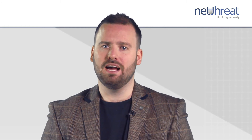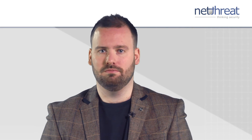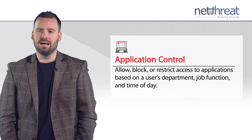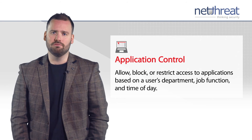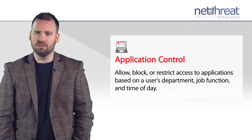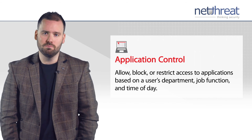Companies now rely on various applications, but how do you ensure only sanctioned apps are being used and only appropriate content is being delivered through them? Application control, powered by Trend Micro, allows administrators to take control of over 1,800 applications, allowing blocking, restricting or reporting on their use based on policy, users, groups and schedules.